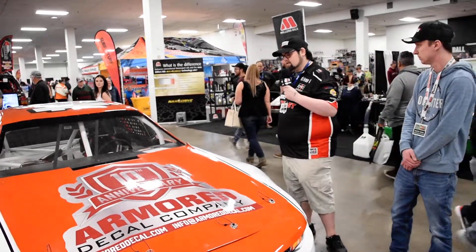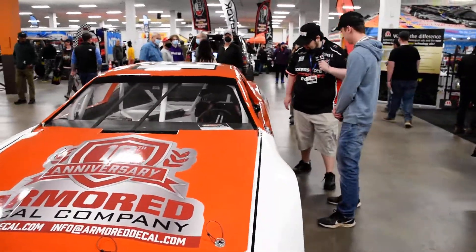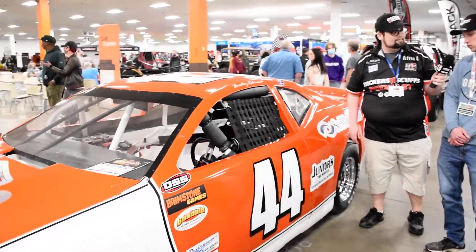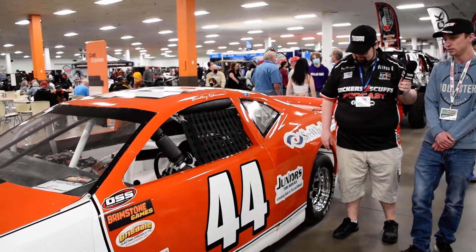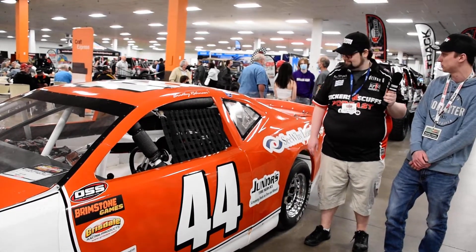Beautiful, and then we've got some here on the side. We've got a couple we're going to have to get down and see, but we've got this guy right here. So Junior's Tires — Junior actually runs in the Oscar Hot Rod Series as well. We're good friends with him, and he came through and helped us out with some sponsorship this year as well.